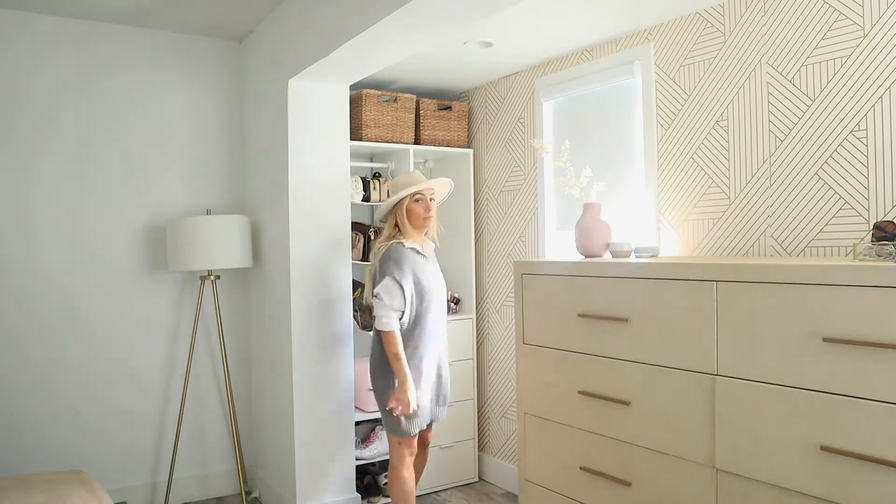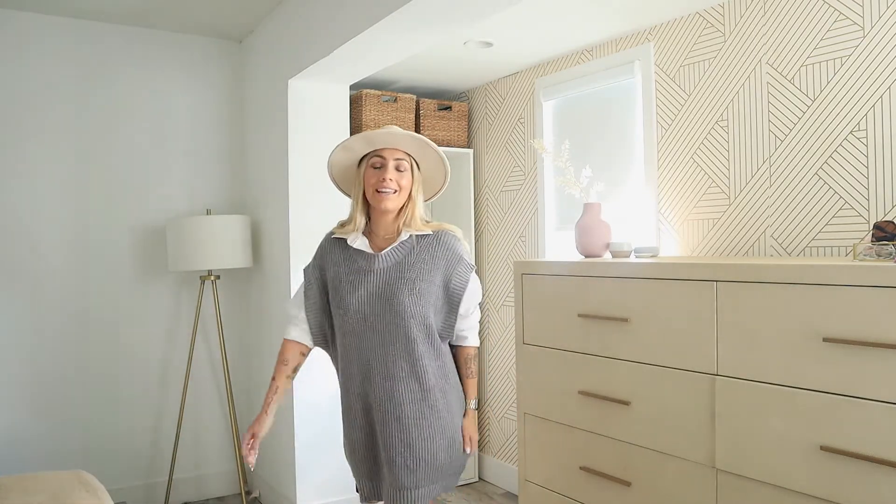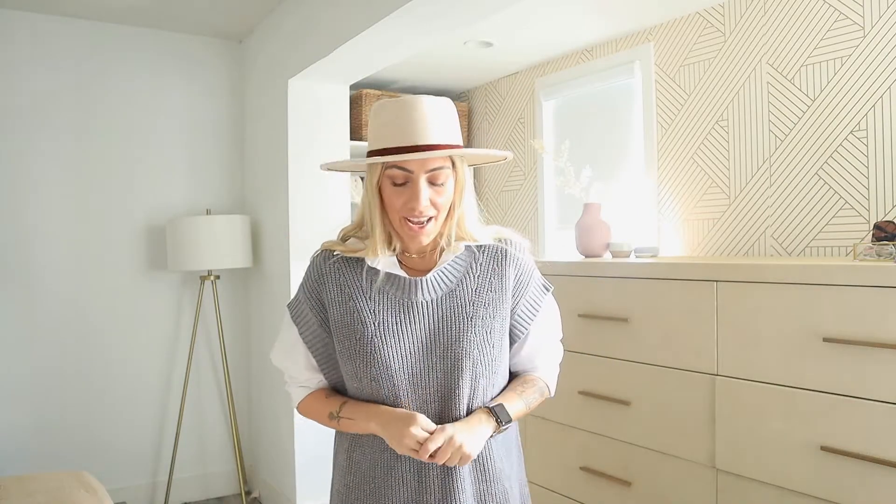This is outfit number one. I am wearing this sweater vest that I picked up at Forever 21 — it's a size medium. It is actually a dress, and it's the perfect length, not too short and not too long. If you want to wear over-the-knee boots, this would be the perfect sweater vest. I found it in gray, though I know they also have it in beige or tan.